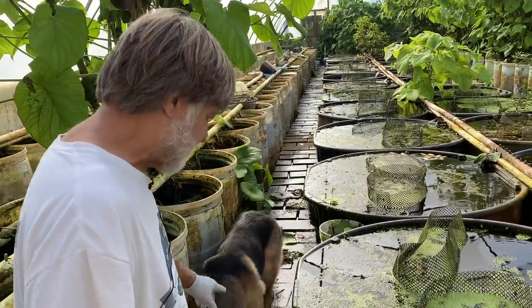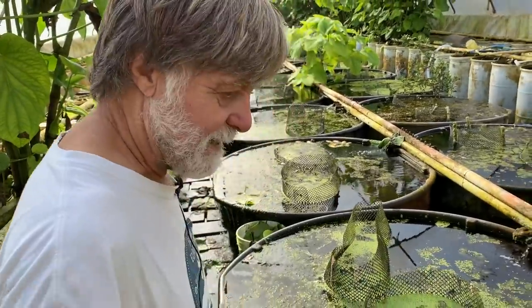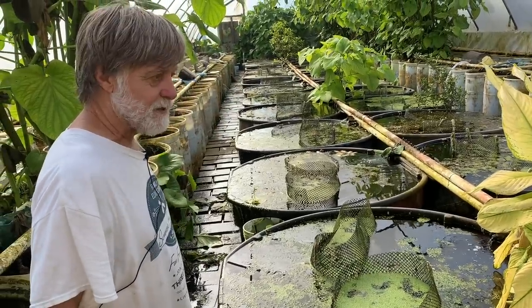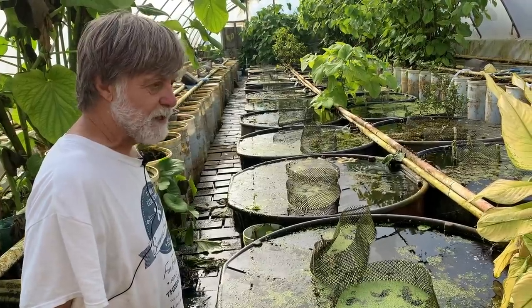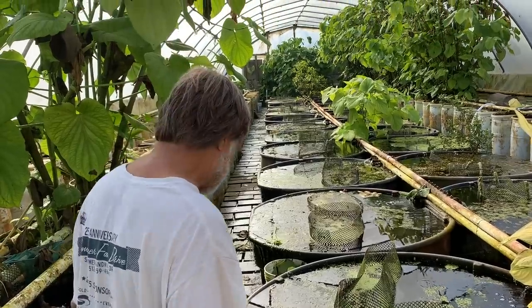We're going to have to come through and pick up all these leaves at some point. The main thing today is getting dead fish out so that our ammonia levels don't spike. Although our plant system is pretty robust, it also has been hit. As you can tell, the aretum has dropped a bunch of leaves.